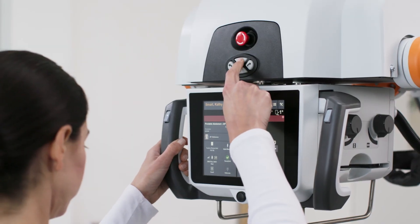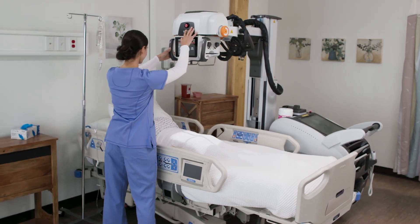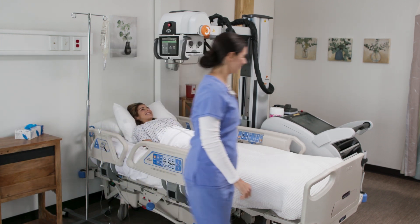The second new powerful productivity feature is the placement of drive controls directly on the tube head. This allows swift system repositioning, further enhancing efficiency, and allowing more focus on patient care.